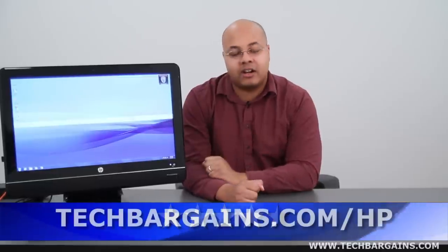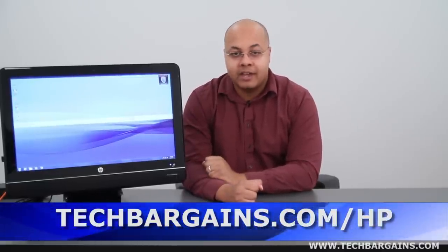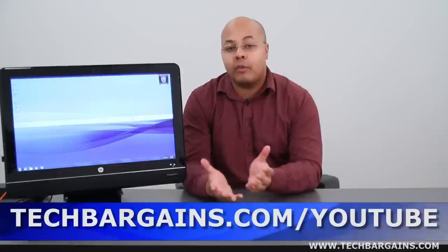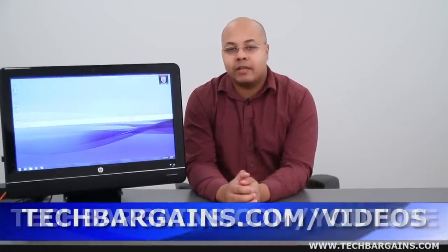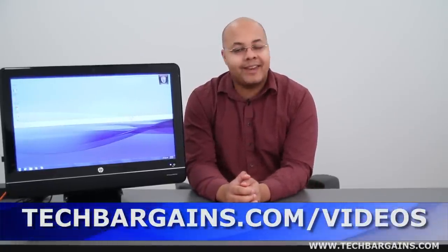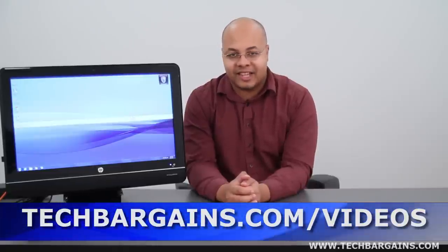For more coupons and deals on systems like this particular all-in-one, be sure to go to techbargains.com/HP. To enter our monthly giveaway, make sure you always check out techbargains.com/YouTube, and to watch our video unboxings, video reviews, and exclusive video features, be sure to go to techbargains.com/videos.